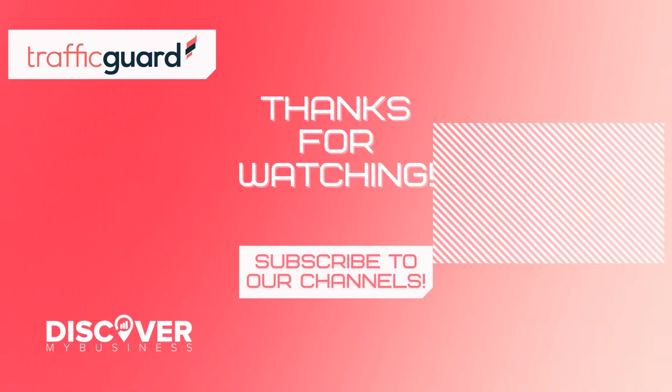Thank you. I hope that information helps. Don't forget to subscribe to our YouTube channel for more information about Traffic Guard and discover business solutions for your business. Bye!